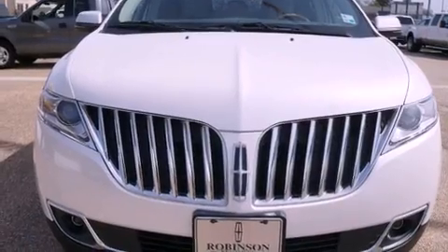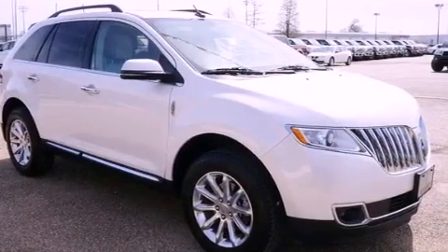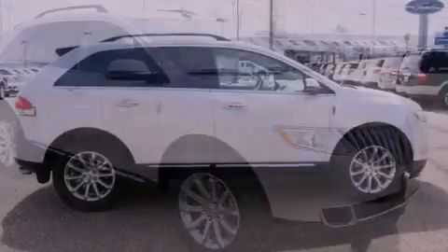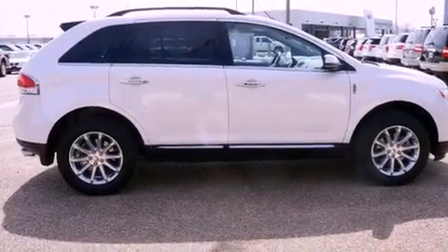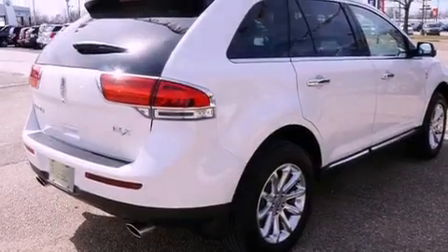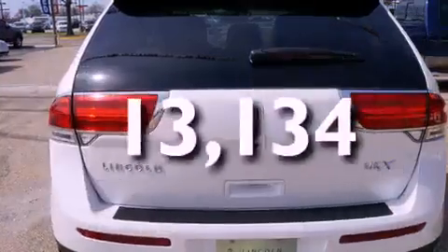Features include dual power seats, air conditioning with automatic climate control, a power rear lift gate, leather seats, a rear spoiler, an engine immobilizer theft deterrent system, privacy glass, traction control, cruise control, and this vehicle has fewer than 14,000 miles on the odometer.